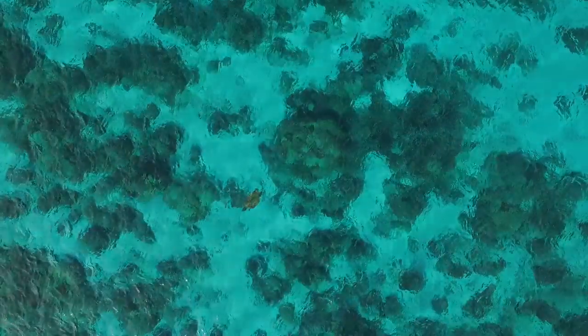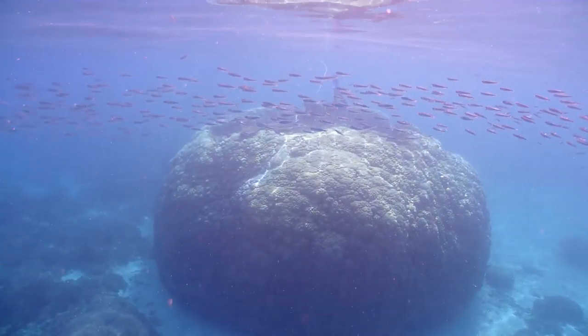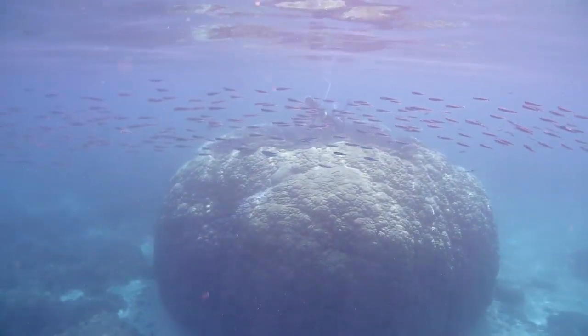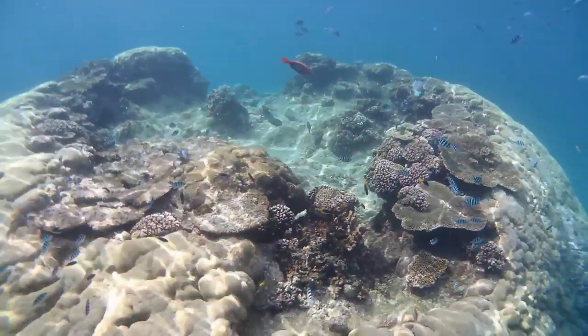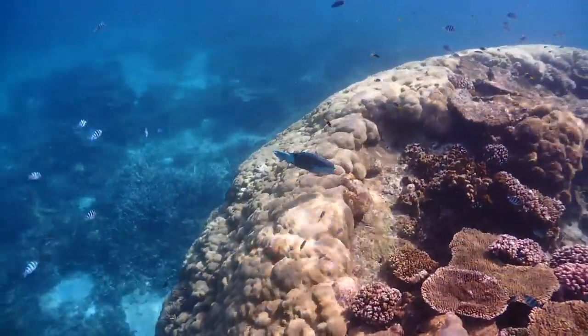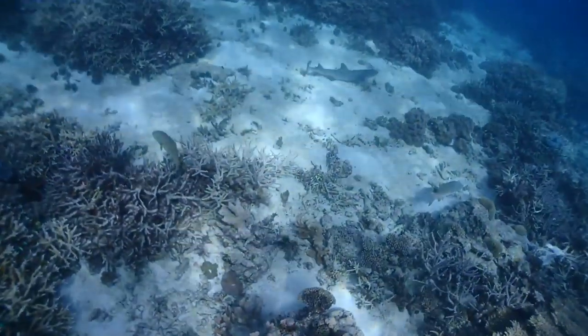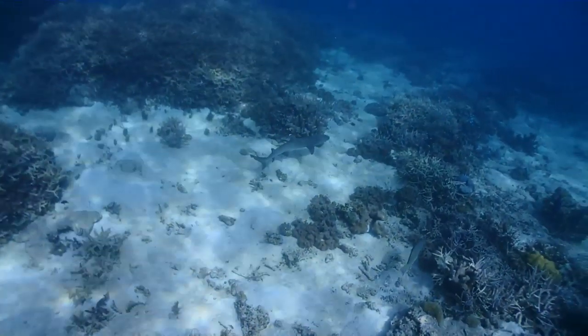Did you know that leatherback turtles can grow to outweigh a rhino? We were excited to spot this pole maze bommie from the drone, which sent us exploring the depths below. It was a sleepy afternoon for these white tip reef sharks, who typically hunt in the evening.